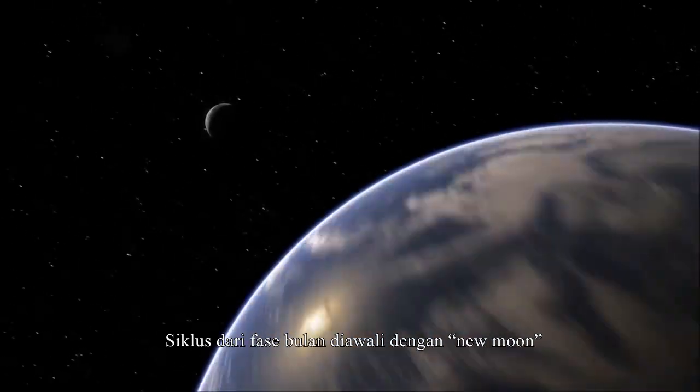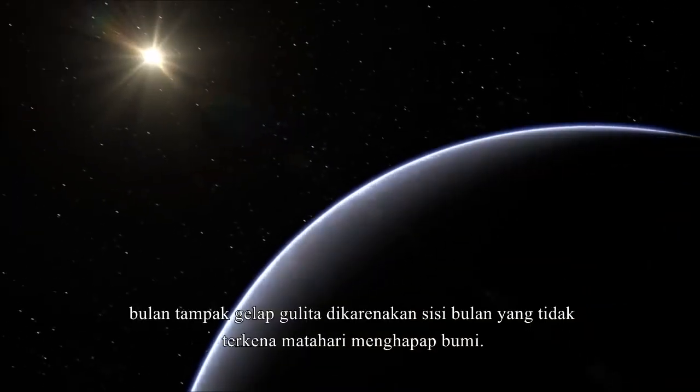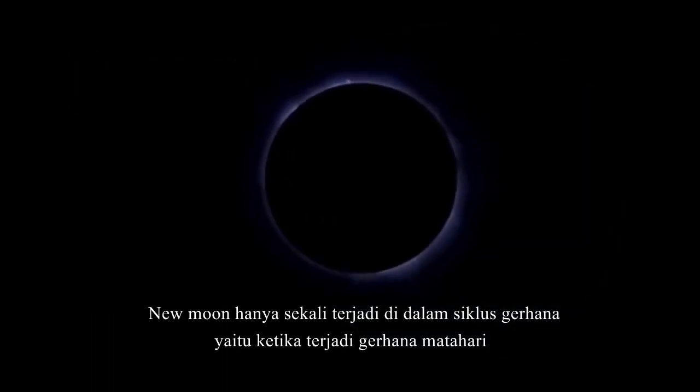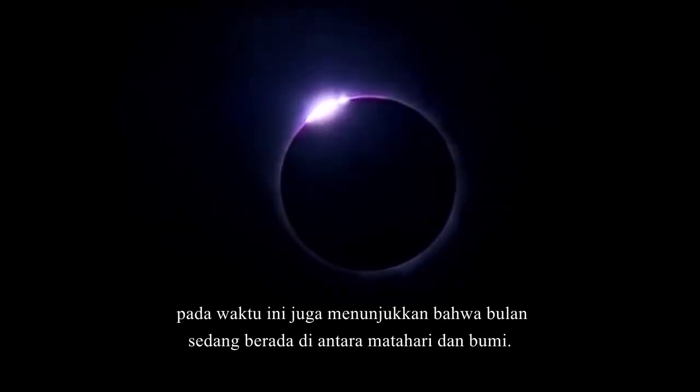The cycle of lunar phases begins with the new moon. At new moon, the moon appears completely dark because the unlit side is facing the earth. New moon is the only time in the lunar cycle when a solar eclipse could happen, because it is the only time that the moon is between the sun and the earth.